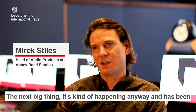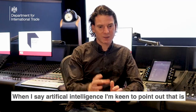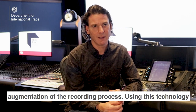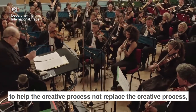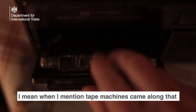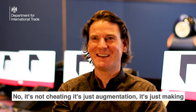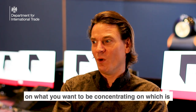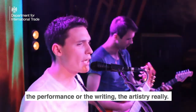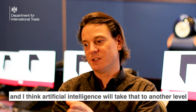The next big thing, which has been happening for the last few years, is artificial intelligence. When I say artificial intelligence, I'm keen to point out that that is augmentation of the recording process — using this technology to help the creative process, not replace the creative process. When tape machines came along, that enabled you to cut takes together. It's not cheating, it's just augmentation — making your life a bit easier so you can concentrate on the performance, the writing, the artistry. Technology enables you to focus purely on that, and artificial intelligence will just take that to another level.